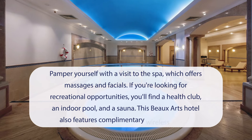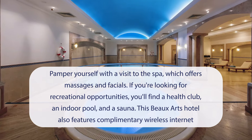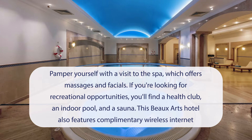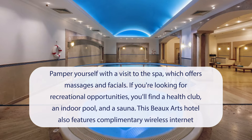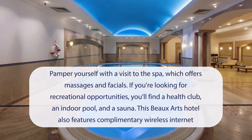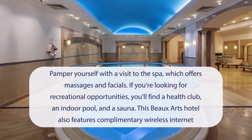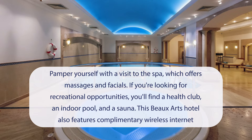At Occidental Taksim, you can pamper yourself with a visit to the spa, which offers massages and facials. If you're looking for recreational opportunities, you'll find a health club, an indoor pool, and a sauna. This Beaux Arts hotel also features complimentary wireless internet access, concierge services, and a hair salon. Guests can catch a ride to nearby destinations on the area shuttle.